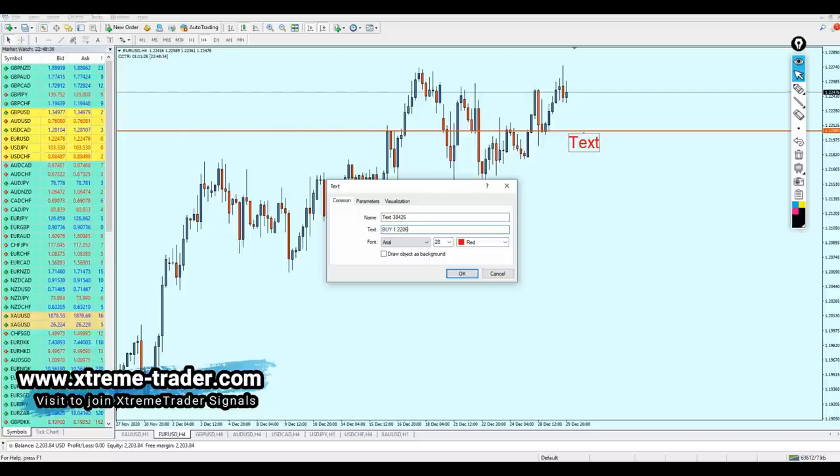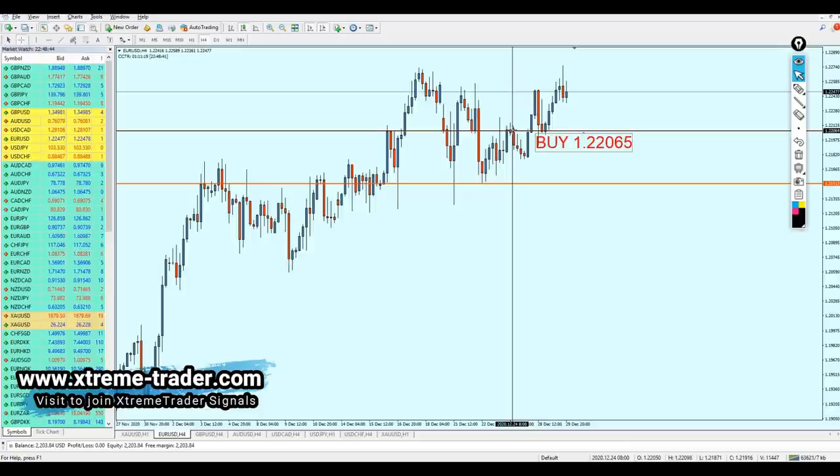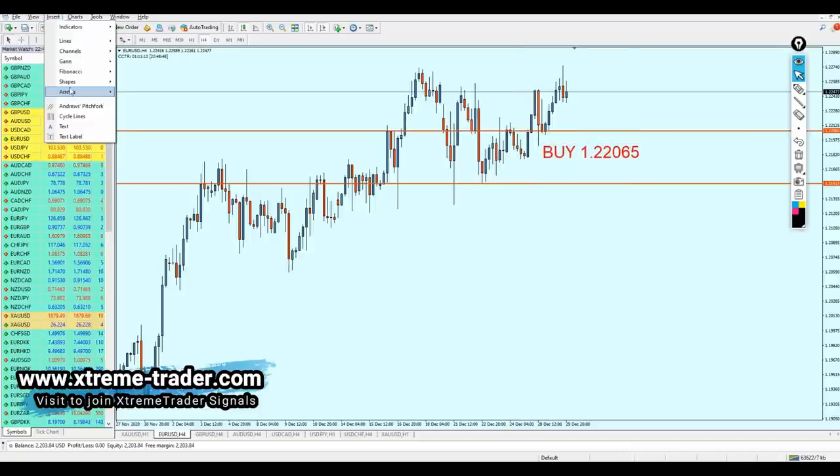Buy at the level 1.22065. The stop loss — or rather the edge of the safe zone — should be right at the previous support level: 55 pips, which is fair enough. Let me just draw the edge of the safe zone.